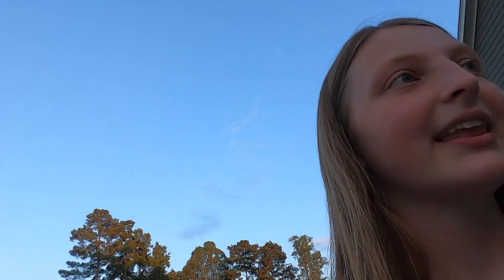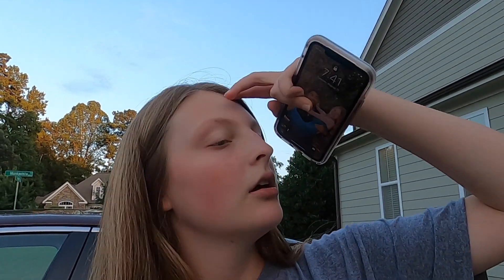So today is like the night before. We leave tomorrow morning at like 5:30. And then tomorrow is move-in day. So yeah, we're just like packing up the car and I'll see you tomorrow.